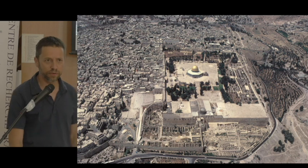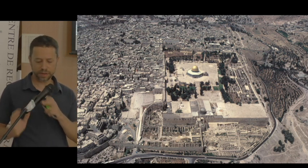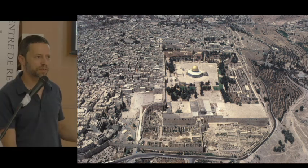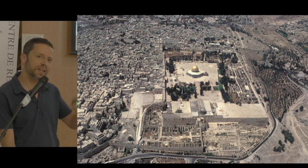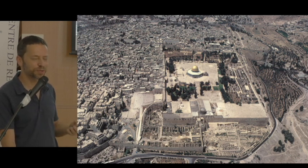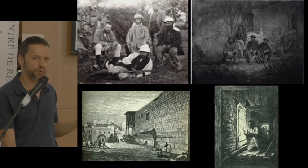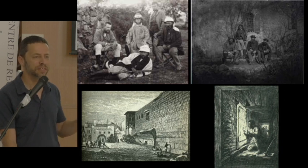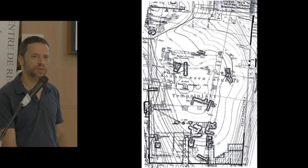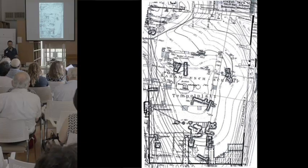Although the Temple Mount is about a fifth of the Old City area, it appears as a blank square on all archaeological maps of Jerusalem showing ancient architectural remains. There is so much research about it because it was the most central place in antiquity, yet all the information we have is from the 19th century, when scholars could survey and map the site.